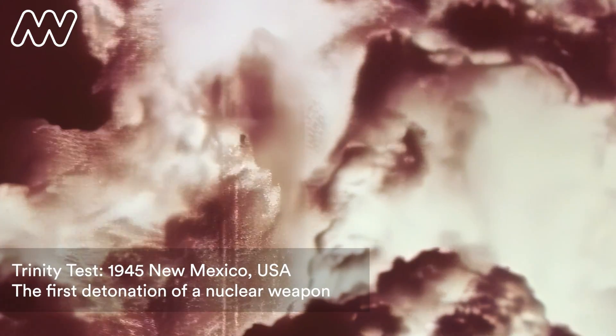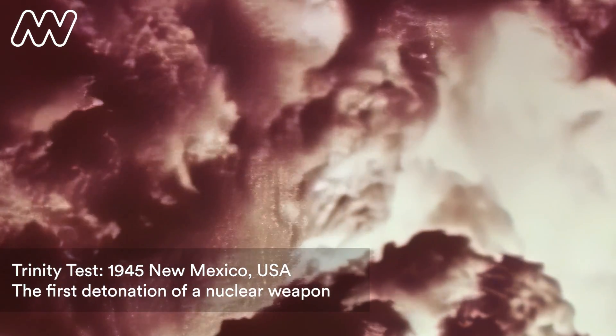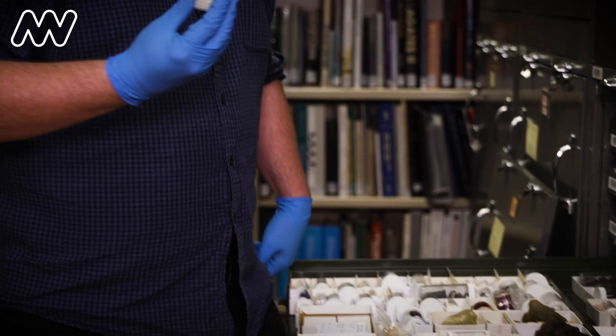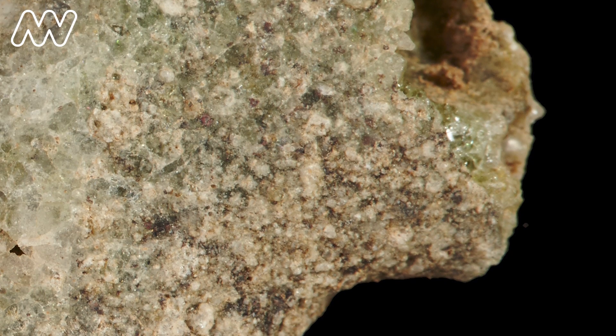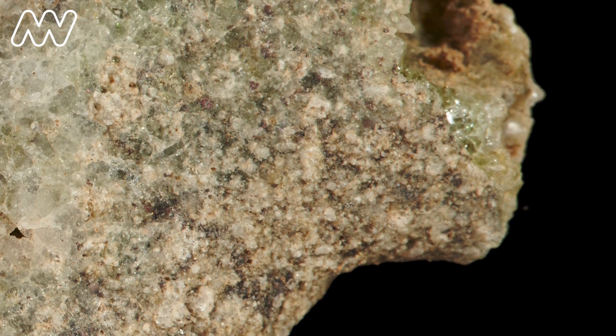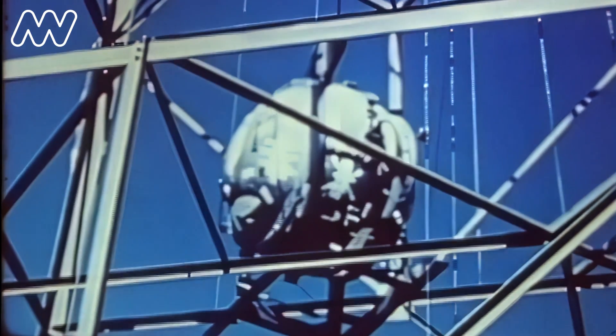A nuclear bomb is the most powerful explosion that humans have created. It really marks a fundamental change in the way we were interacting with the world around us. An unintended consequence is creating nuclear bomb glass. This is a piece of trinitite that was formed by the first nuclear bomb that detonated at Trinity test site in New Mexico in 1945.